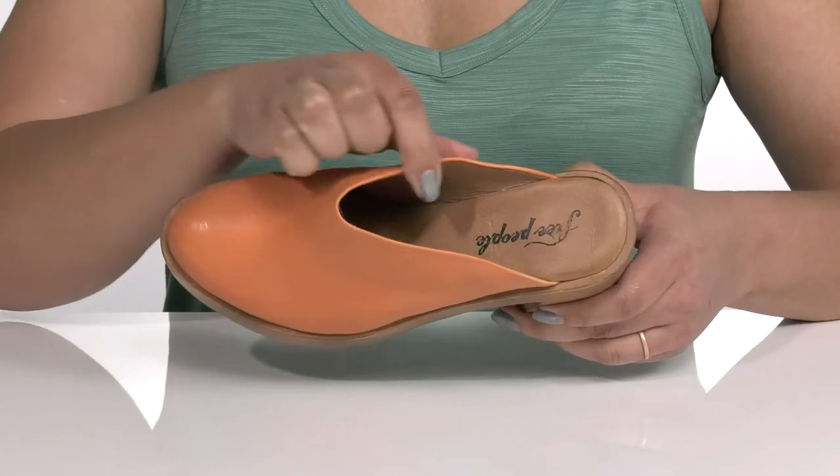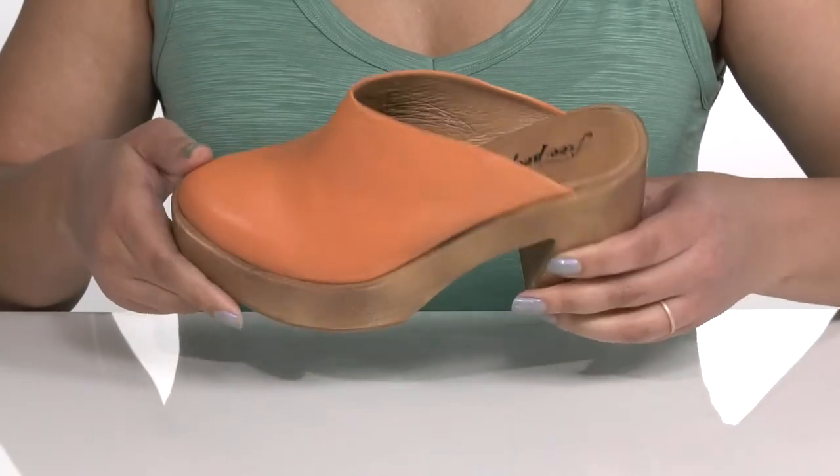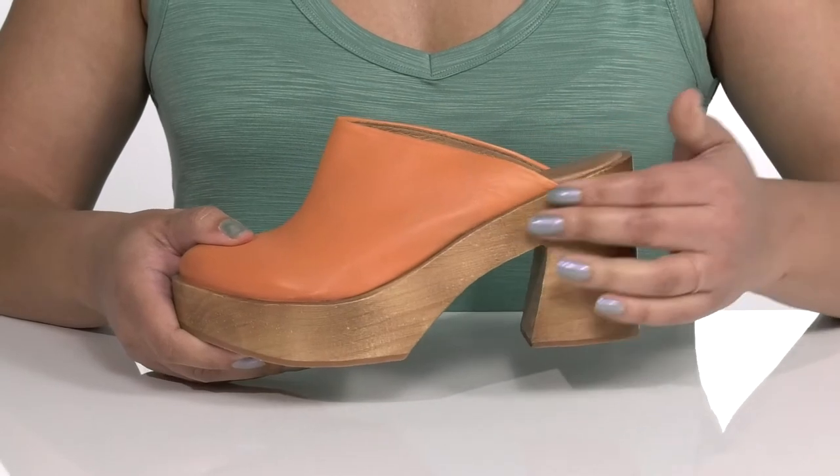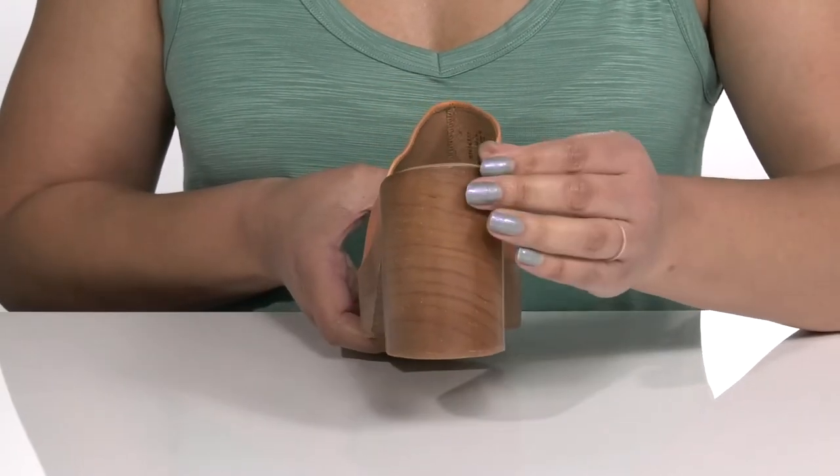Inside there is a leather lining with a cushion footbed to keep you comfortable all day. These have a two-tone design with a wooden midsole that'll have you standing out and standing tall with about a four-inch boost in height from the block heel.